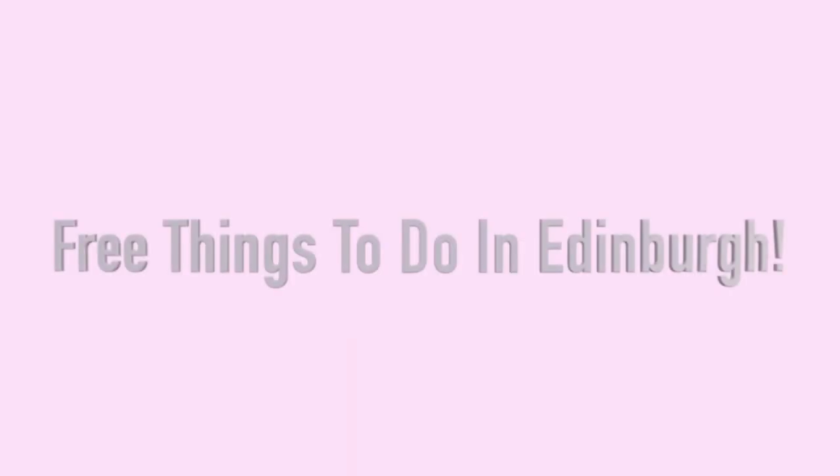Hi everyone, it's Lana and welcome back to another video. Today we are going to be looking at a few things to do in Edinburgh, which is very exciting. In the video I picked the most obvious ones, however there's so many other things you can do for free like the National Children's Film Museum and Calton Hill, but the weather wasn't very good so I avoided doing the outdoor walks and stuff.